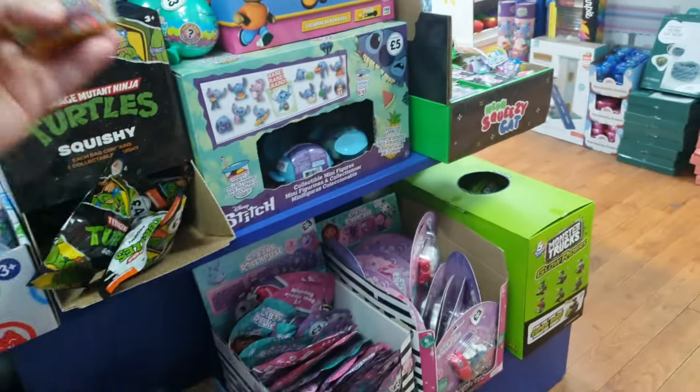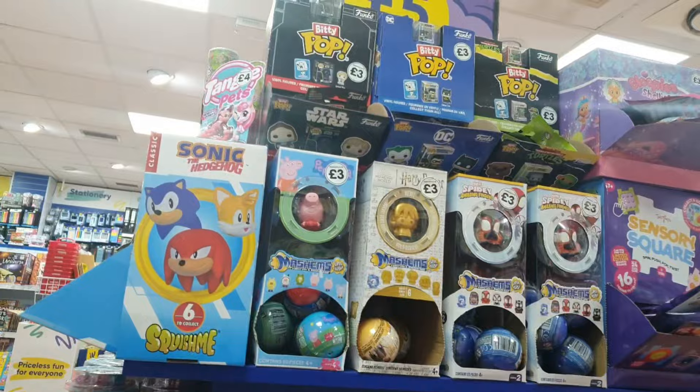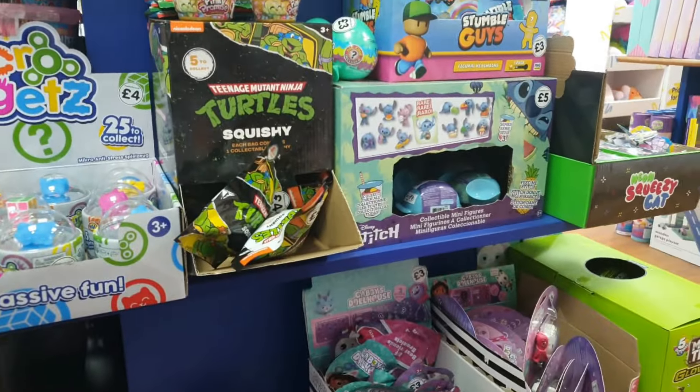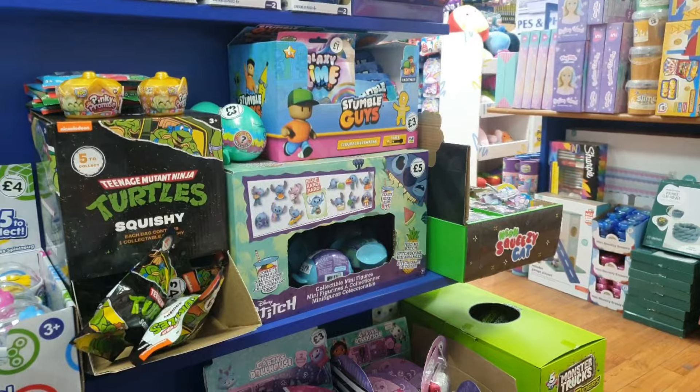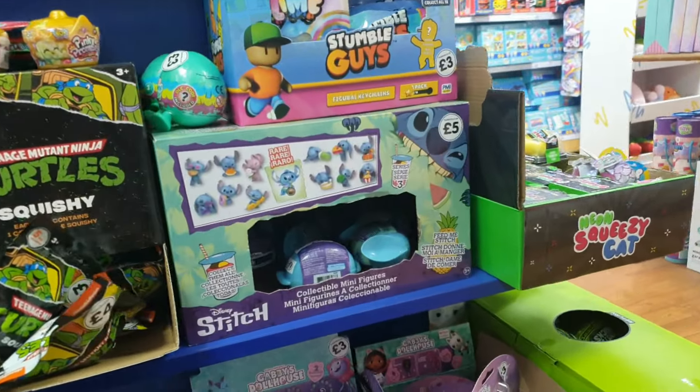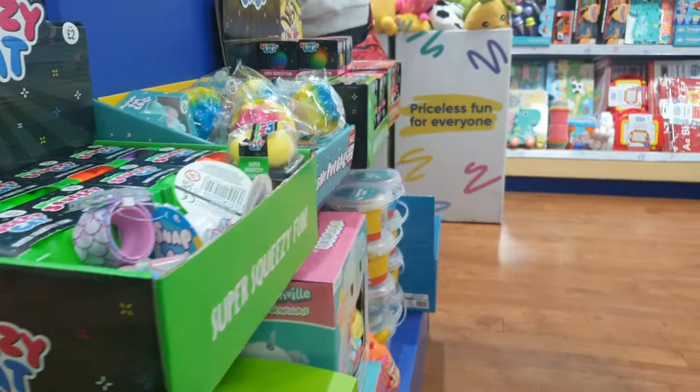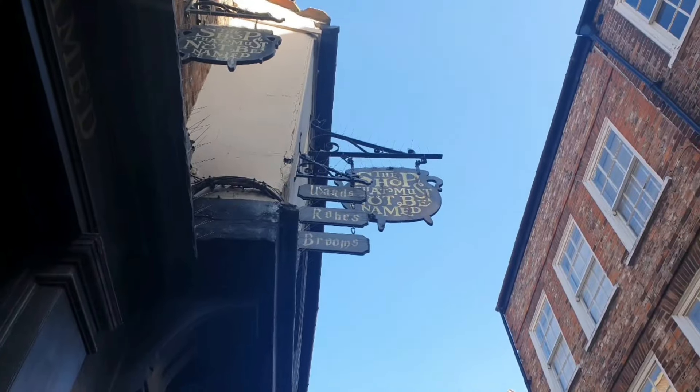I want to see what blind bags I can find here in York. It did have the Pinky Promises but I didn't really have a price sticker on those. I'm not sure what they were but there's only a couple left on the shelf and they didn't have a price on it, so I'll leave those behind. Fall Guys also had the key rings and the minifigures but I've done those on the channel and you guys didn't seem overly bothered about watching Stumble Guys, so I'll leave that for now.